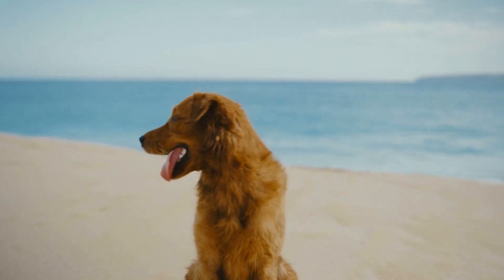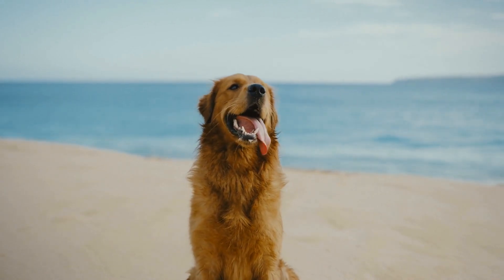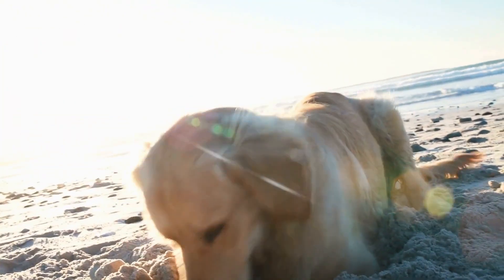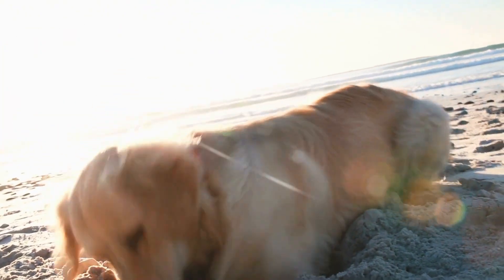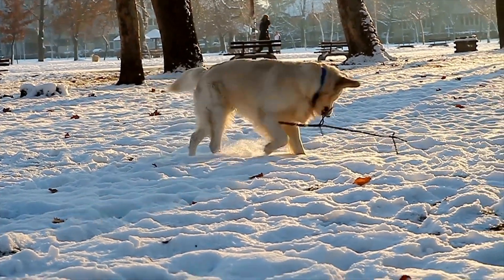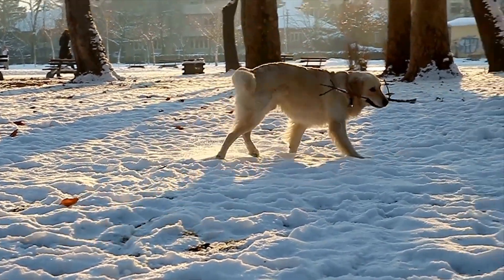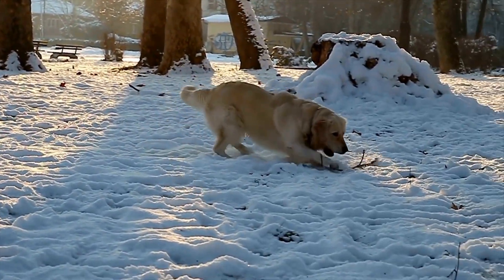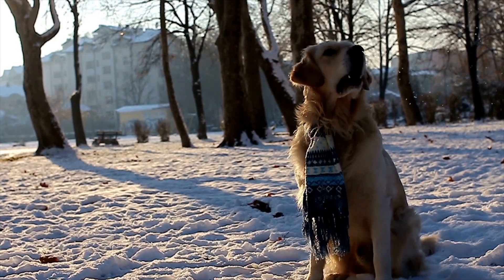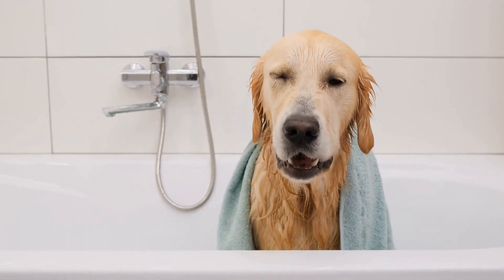In conclusion, while Golden Retrievers are known for their friendly and loving nature, they are not exempt from certain health issues. It is crucial for owners to be aware of these conditions and take preventive measures to ensure the well-being of their beloved pets. Regular veterinary checkups, a balanced diet, proper exercise, and maintaining a healthy weight are all important factors in managing and mitigating the risks of common health issues in Golden Retrievers. With proper care and attention, these dogs can live long and healthy lives.